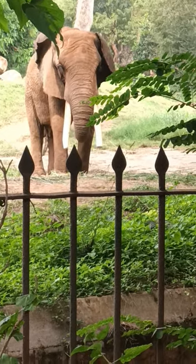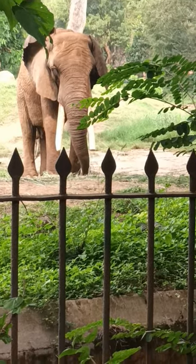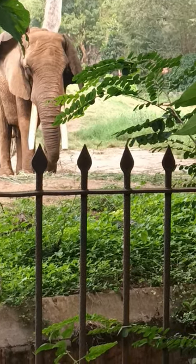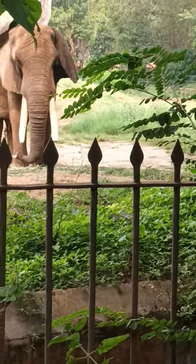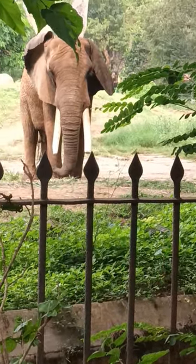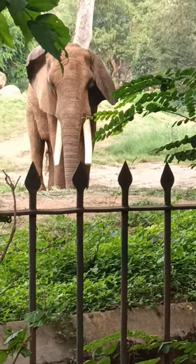Elephants are herbivores that use the trunk for different purposes. They have stout legs. They spend a lot of time feeding.